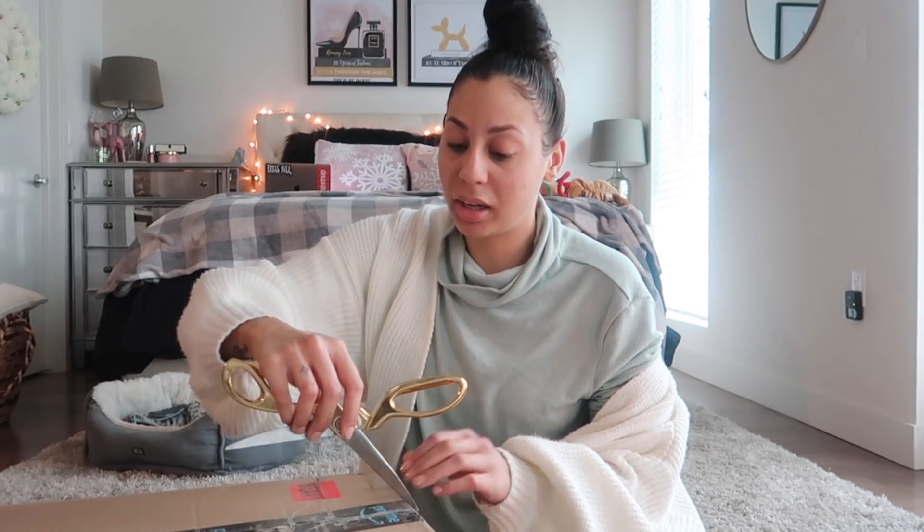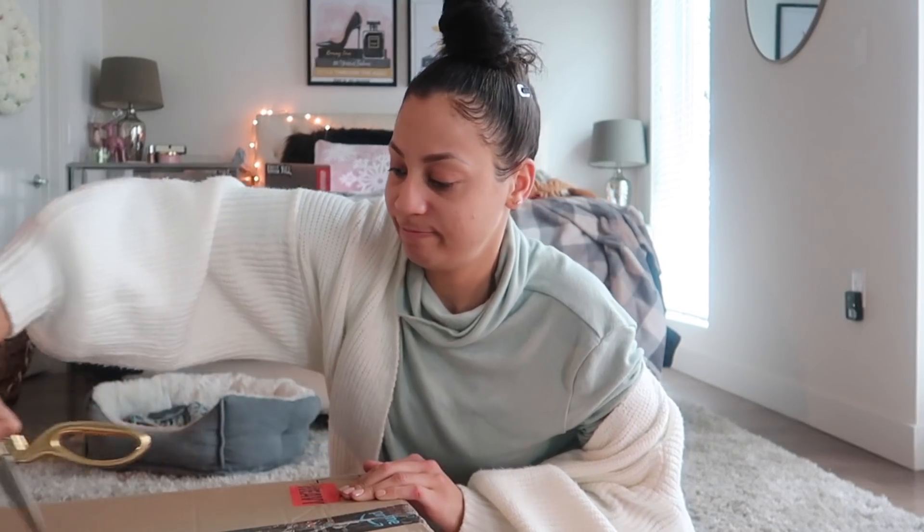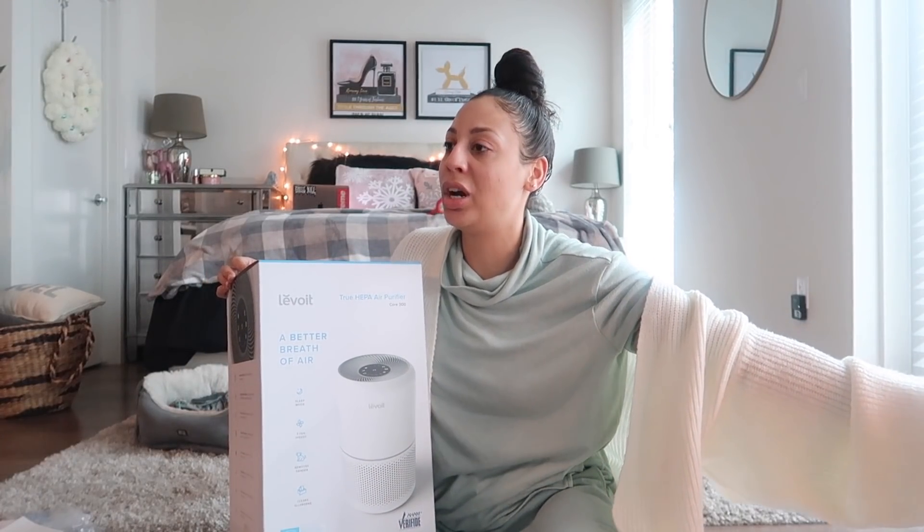The best part of the year is just getting those Amazon deliveries, because first of all, fast Prime shipping. This came in like overnight, you guys. I got an upgraded version of my air purifier for my studio apartment.